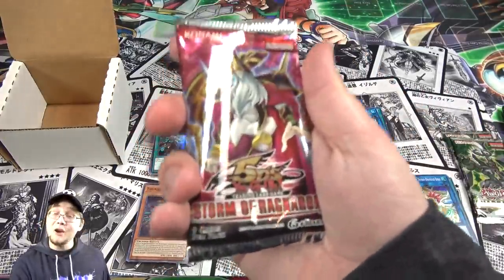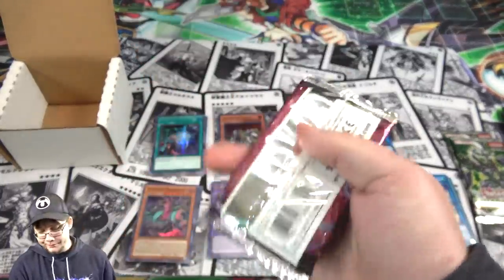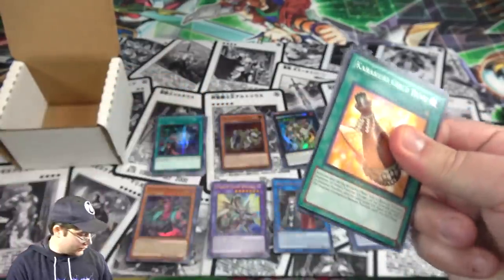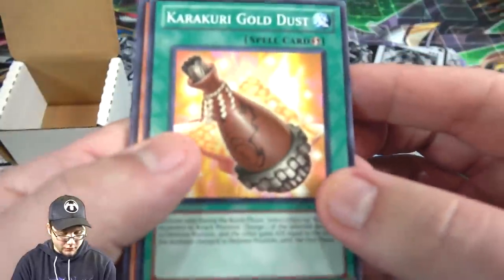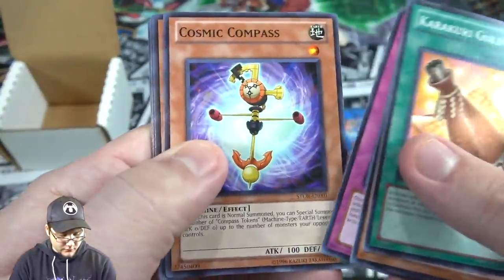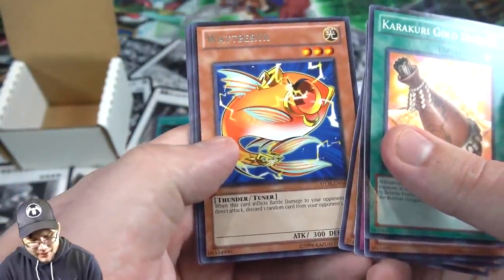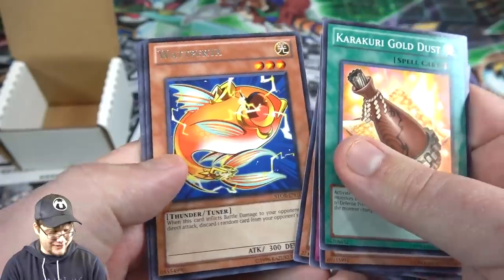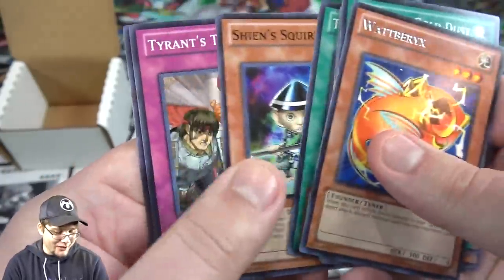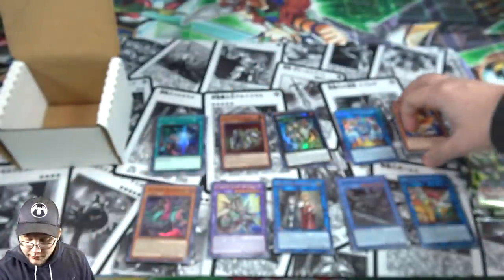Storm of Ragnarok — actually an older pack, and I guess it's the only one where we're not guaranteed a holo. Let's get one of the Nordic Gods — like Odin or something. First off we have White Beta — I don't really know how you say that one's name, I never have said it right. Unfortunately no holo — Shien's Squire though, pretty good common. I'll go with that.